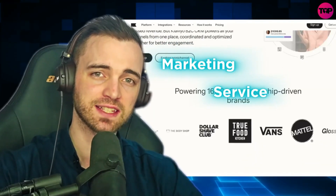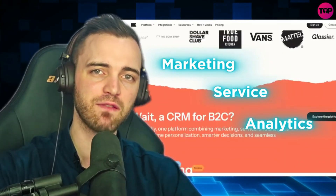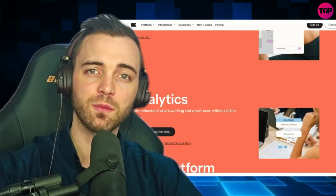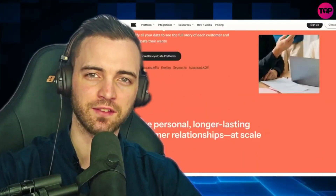Klaviyo is a CRM platform built specifically for B2C. Yes, you heard that right — B2C. Normally it would be B2B, but this is one platform combining marketing, service, and analytics, so you have everything at your fingertips to help close leads better and optimize your customer base. Let's dive into this.